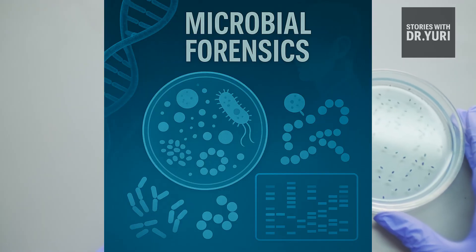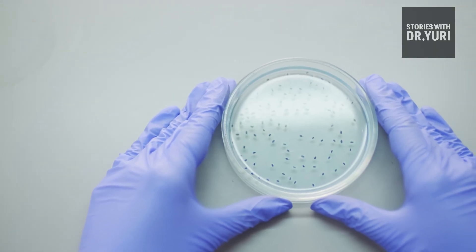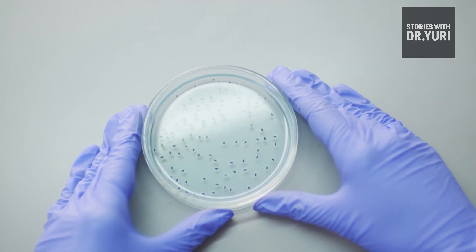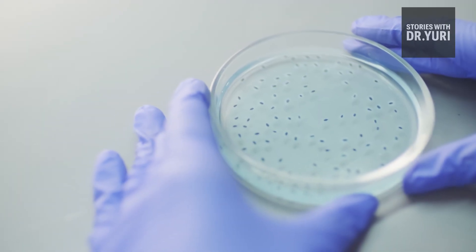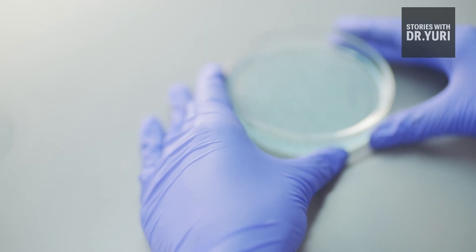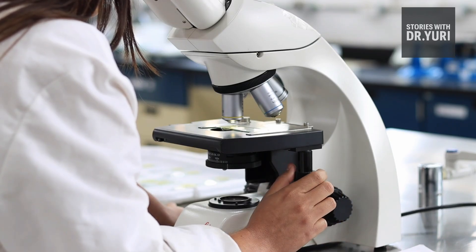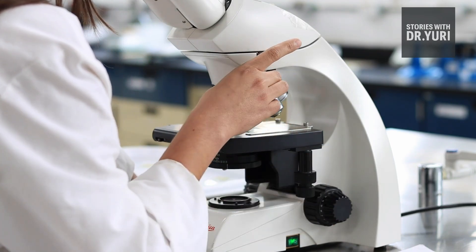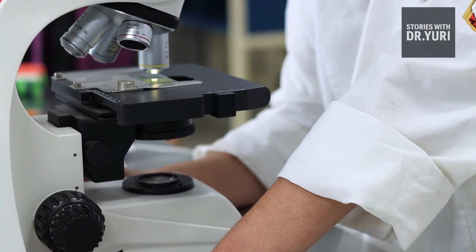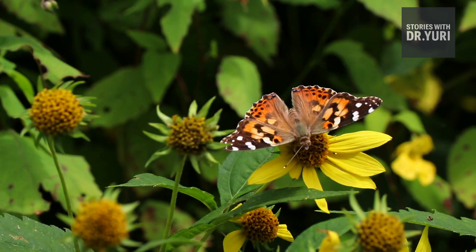Microbial Forensics — Bacteria as Witnesses: every human carries a microbial signature, a unique community of bacteria on the skin. When we touch objects, we leave those bacteria behind, creating an invisible microbial fingerprint. While microbial forensics has not yet solved a named homicide case, research shows that microbiome signatures can link personal items to individuals and differentiate between handlers of objects like phones, watches, or tools, even when fingerprints are smudged or DNA is degraded. You can remove fingerprints, you can bleach DNA, but removing your microbial identity is far harder.